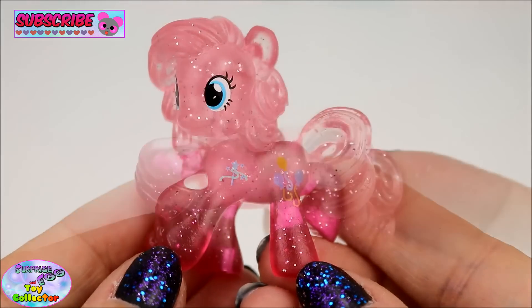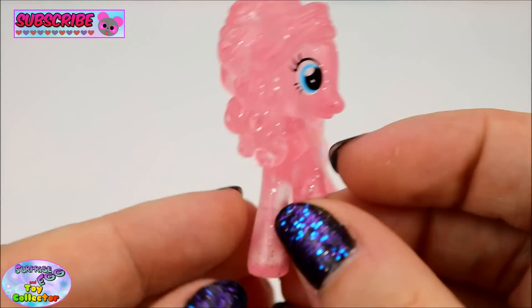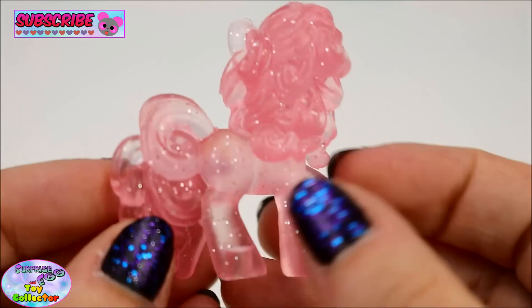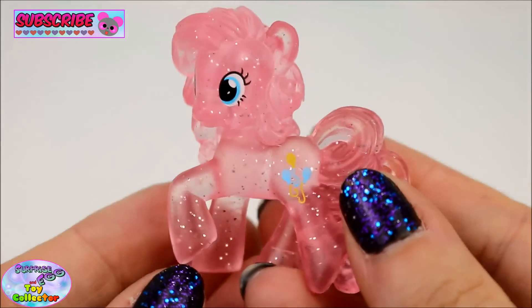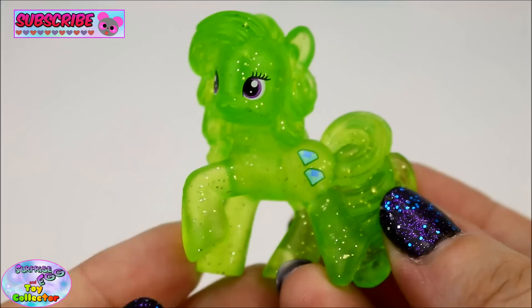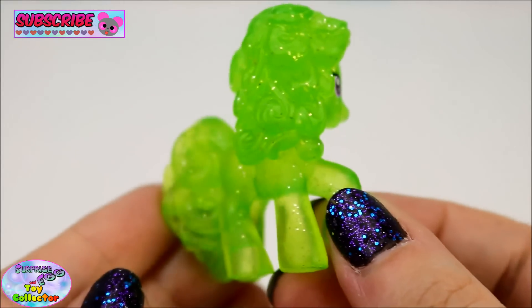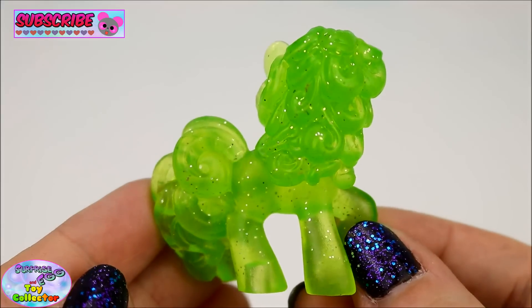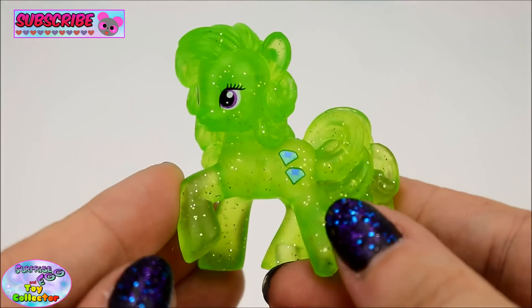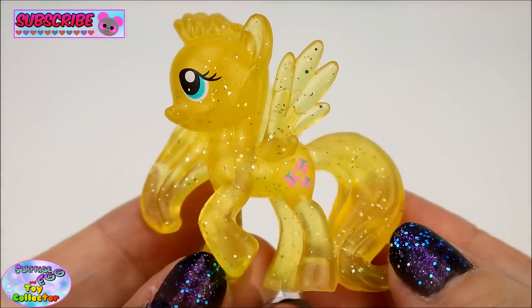Pinkie Pie, Green Jewel, and Fluttershy.